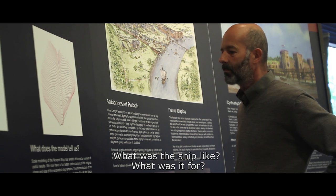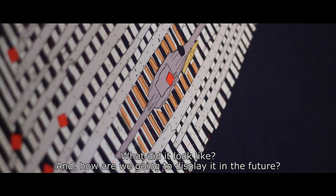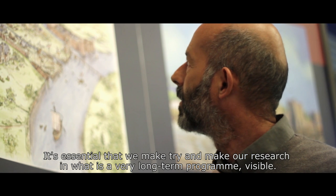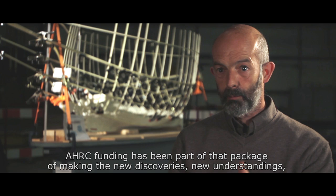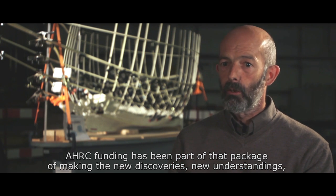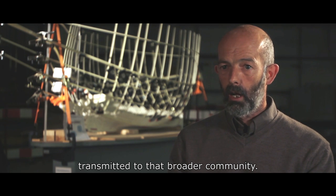What was the ship like? What was it for? What did it look like? And how are we going to display it in the future? It's essential that we try to make our research in what is a very long-term programme visible, and AHRC funding has been part of that package of communicating new discoveries, new understandings, and what is transmitted to that broader community.